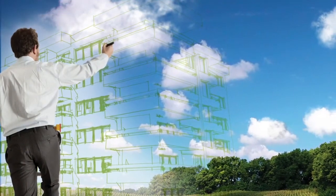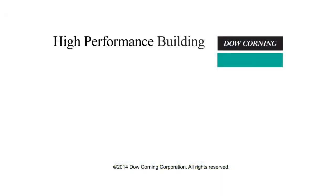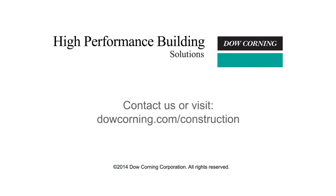You can find answers to your sustainable building challenges with Dow Corning high-performance building solutions. Contact us or visit our website to learn more.